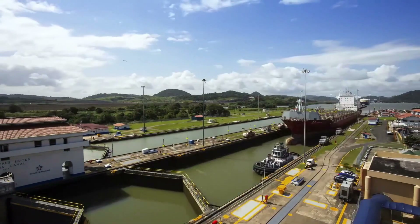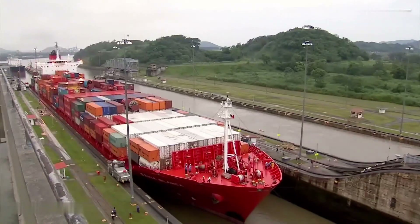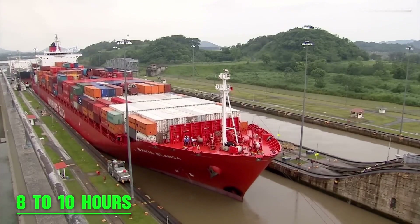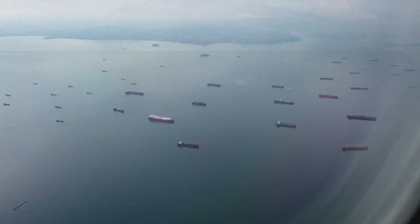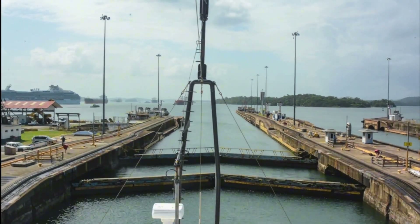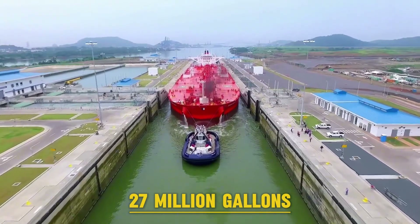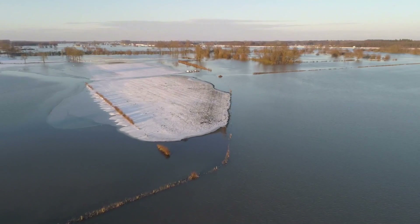While locks are still used today, they have significant drawbacks. For starters, it takes anywhere between 8 to 10 hours for a vessel to pass, and during peak times ships could be stranded for days. Moreover, ship locks require a lot of water to raise vessels to an unnatural height — a single transit consumes 27 million gallons of water, which is especially problematic for areas like Panama that experience frequent droughts.